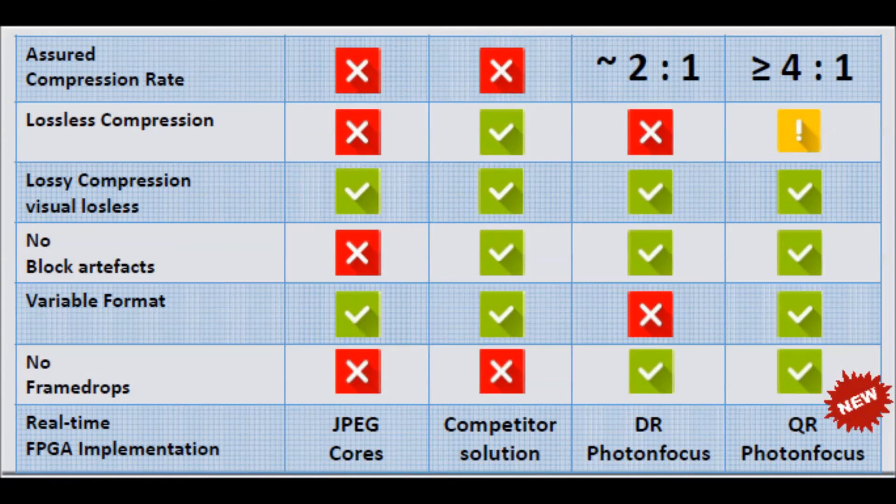Here we can see a simple comparison of the quad rate technology, double rate technology and alternative solutions. As the table shows, both the DR1 and QR1 provide a guaranteed frame rate and compression rate, visual lossless compression, no block artifacts as we can see in the demonstration, and most importantly no skipped or dropped frames.